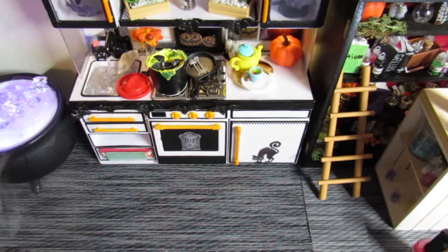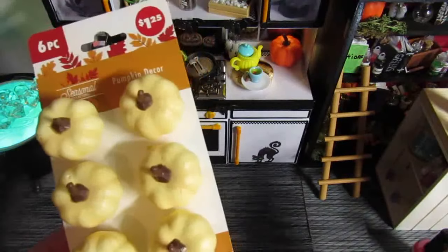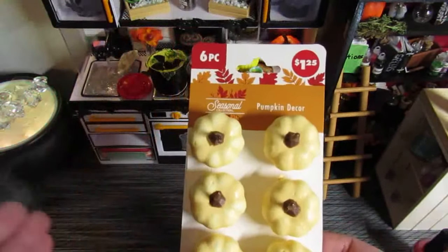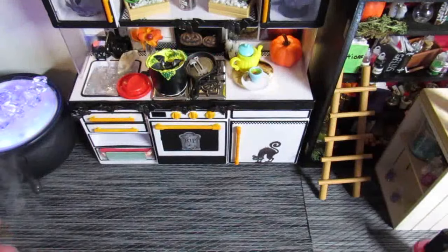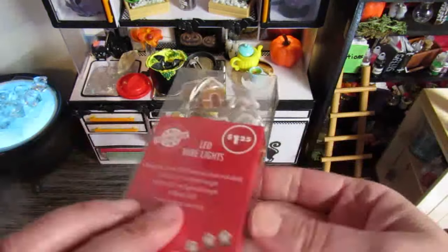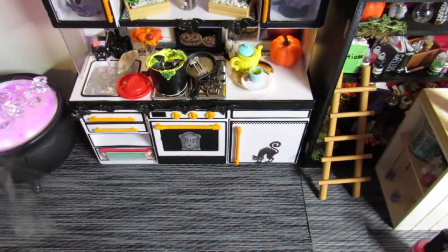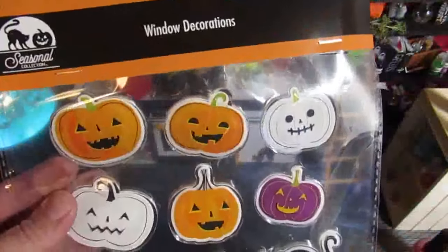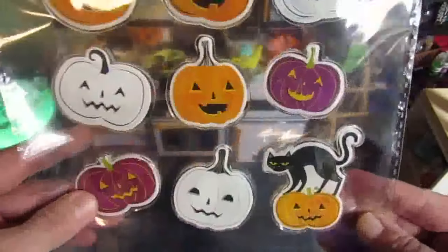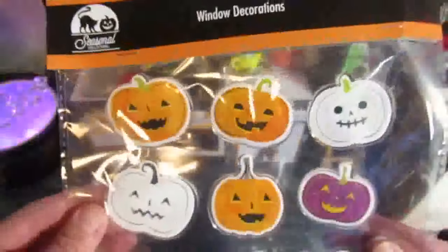I found more pumpkins because I love pumpkins — I feel like I don't have enough, especially when I start removing the Halloween stuff going into November. I bought gingerbread lights to go around the mini world porch when I take the Halloween lights down. I also thought these were cute window decorations — I didn't know if I'd use them in mini world or in my own windows, but I thought they were really cute.